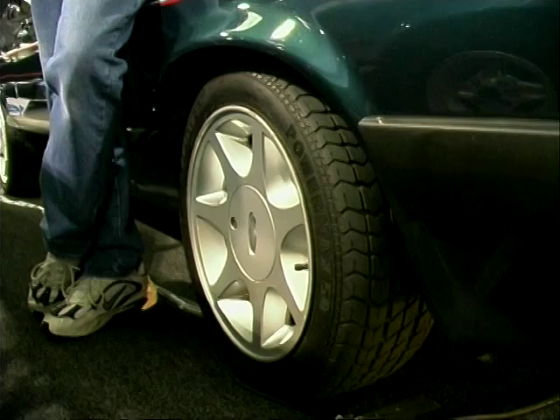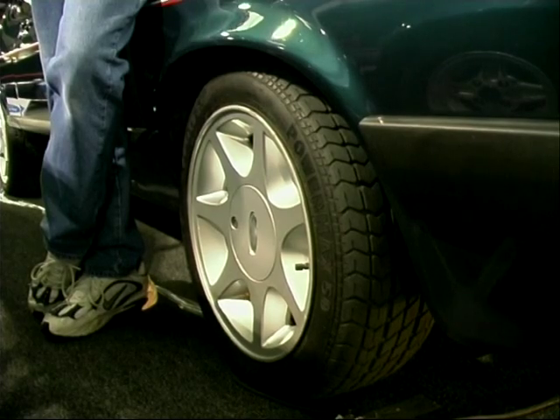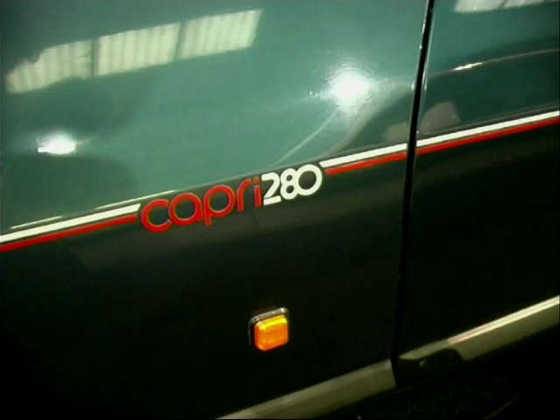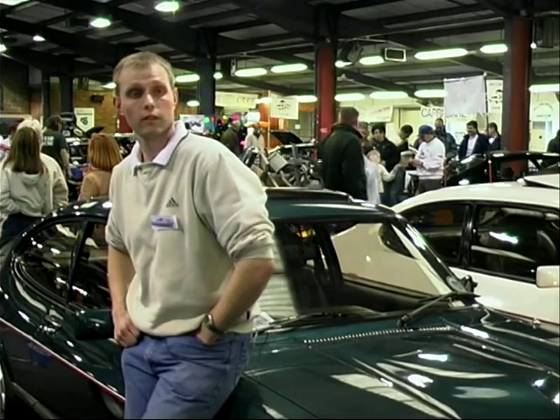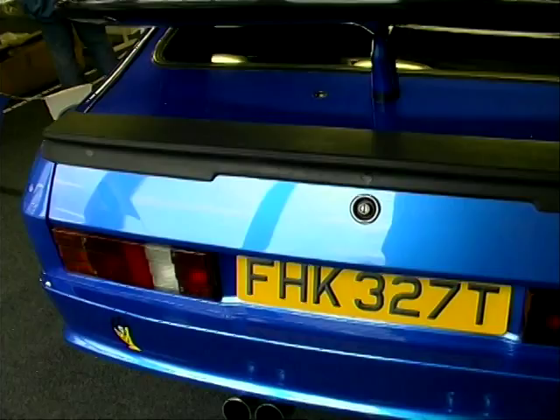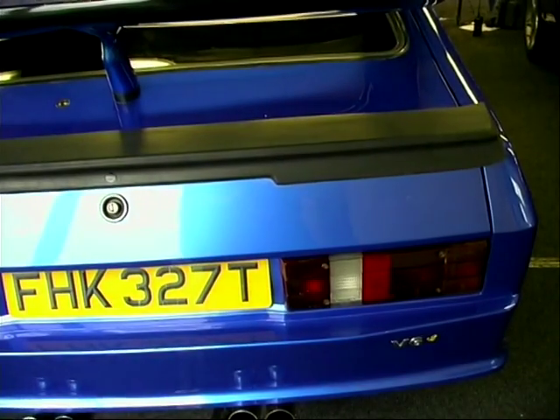They were the last of the line made. They've got a riven leather interior, 15-inch Brooklands wheels and a special paint job. The Capri, it's something different. You don't see many of them about now. And they're quick. Even soon after the launch, there were loads of special editions to tempt buyers.